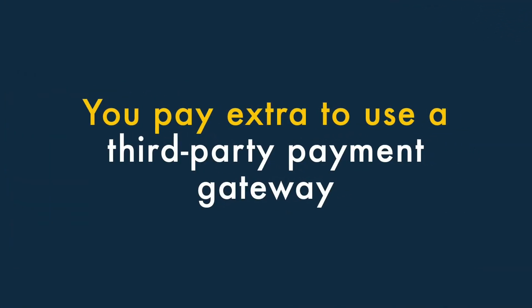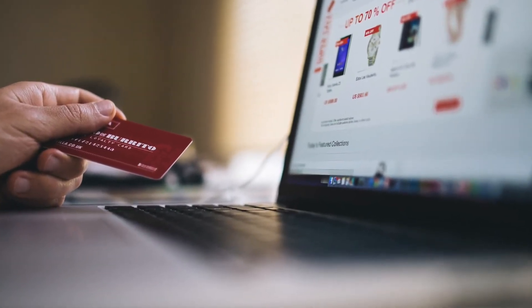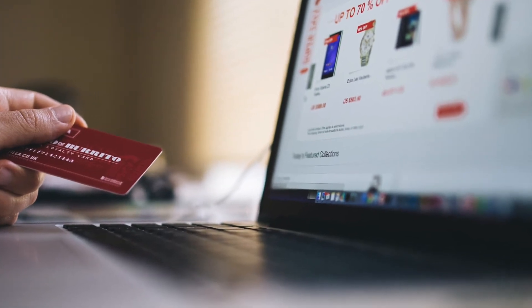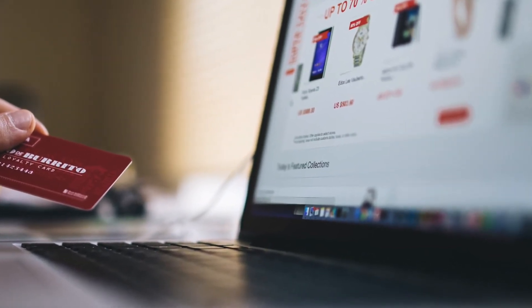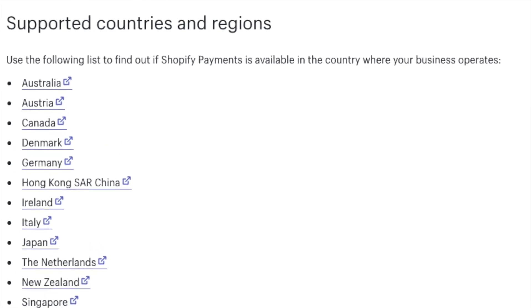Four, you pay extra to use a third-party payment gateway. If you don't want to use Shopify's built-in payment processor, Shopify Payments, you're charged a transaction fee on each sale. This can make things more expensive, particularly for users in countries where Shopify Payments isn't available.